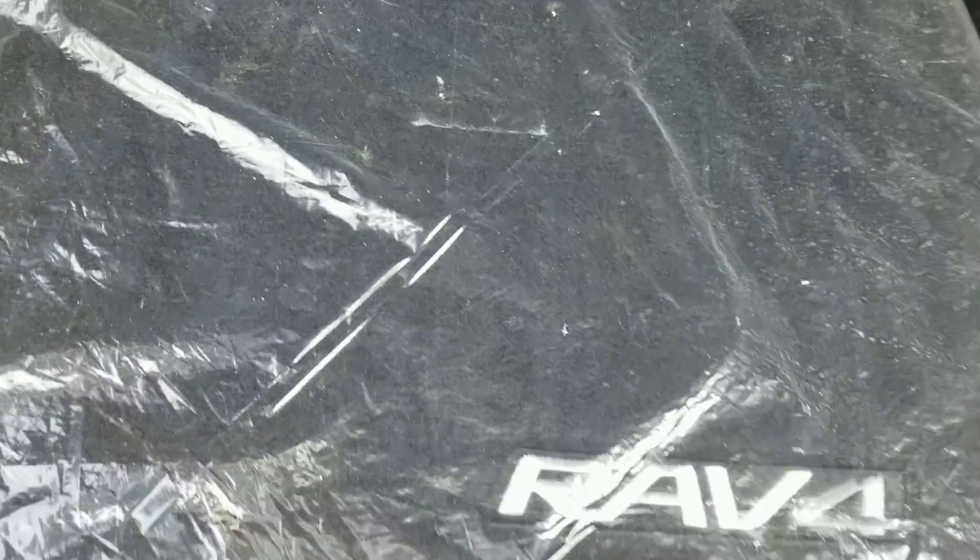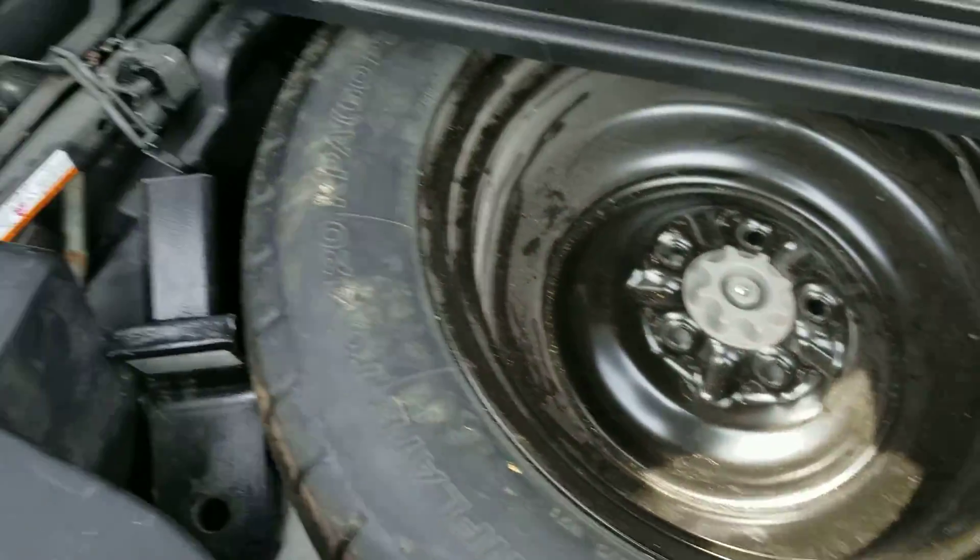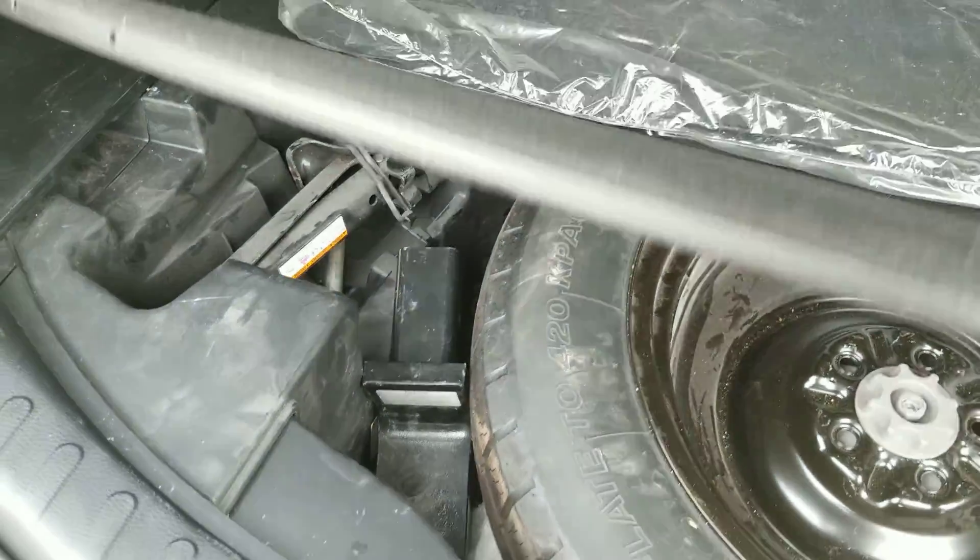These are the carpet mats that come from the manufacturer, still sealed in the plastic bag. There is also a spare tire, along with the spare tire jack and tools.